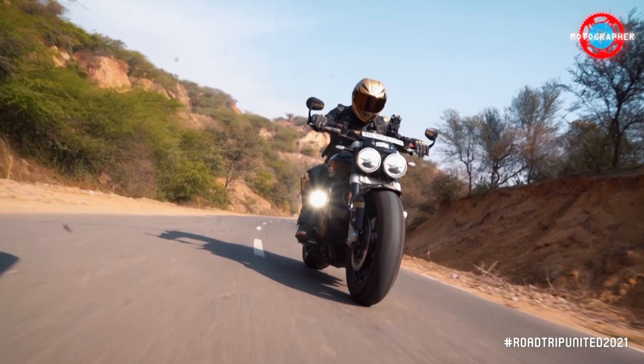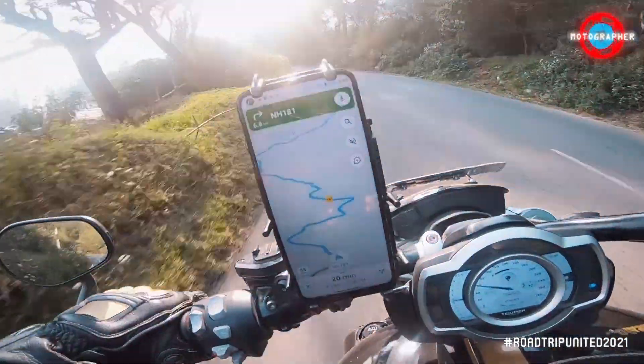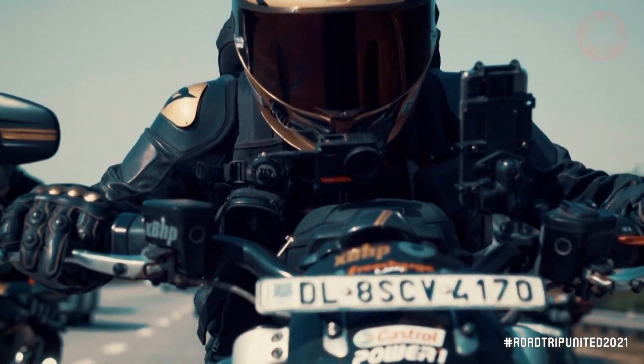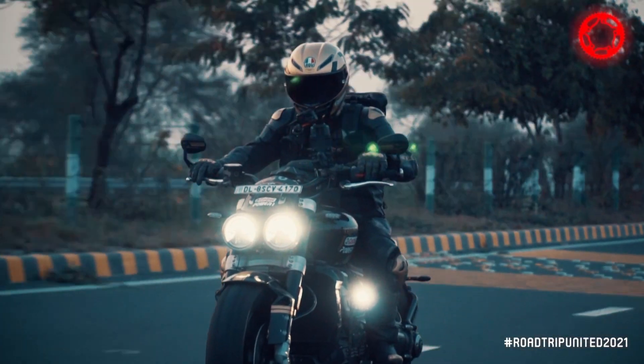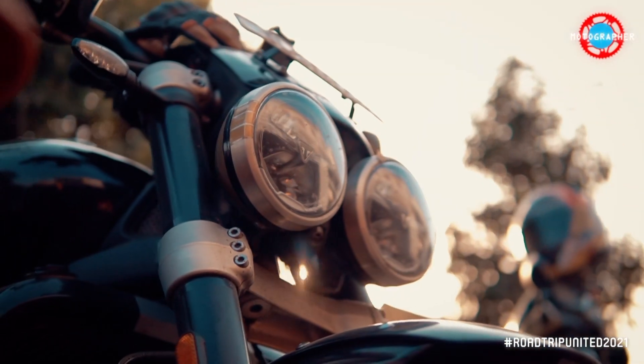The only modifications on my Rocket 3R are a tank bag, a cell phone mount, and a USB 12V connector that directly plugs into the stock socket up front. The folks at Zana Motorcycles also created a custom mount and fitted auxiliary lights, which are a great addition to the already functional stock dual lights of the bike.